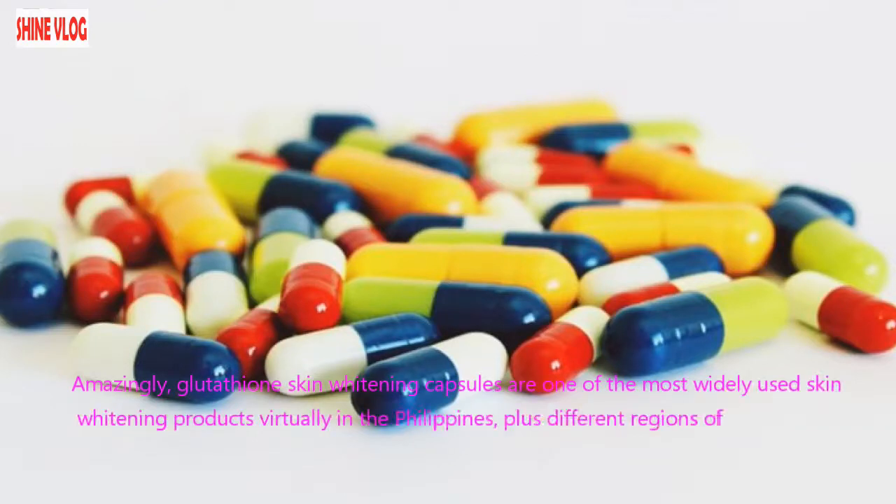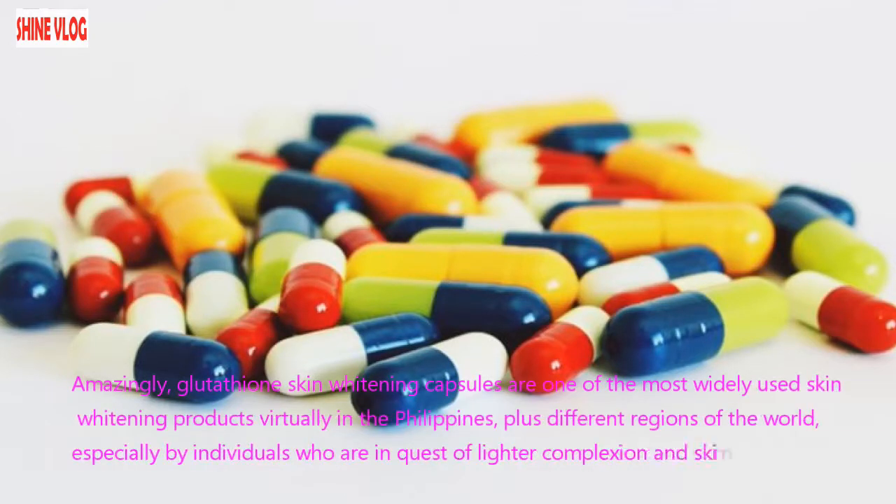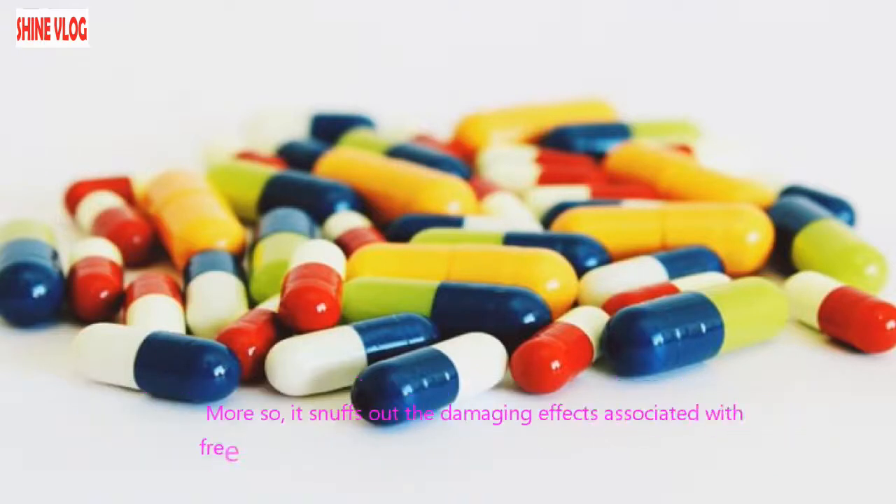Amazingly, glutathione skin whitening capsules are one of the most widely used skin whitening products virtually in the Philippines, plus different regions of the world, especially by individuals who are in quest of a lighter complexion and skin tone. Moreover, it snuffs out the damaging effects associated with free radicals and boosts up your body's immune system.